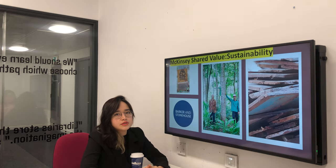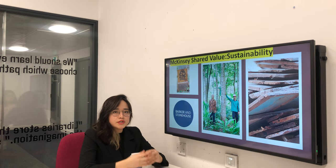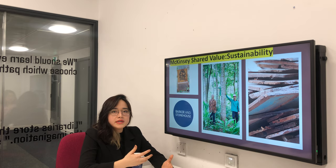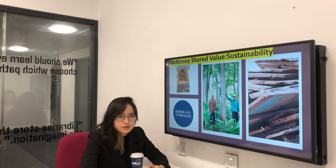The next tool used is the McKinsey 7S. There will be two S's analyzed in the case of Barker Stornhouse, which are shared value and strategy. The strategy of the company is to strengthen its market position in the reclaimed home furniture sector. To achieve this goal, the company has to keep its core competencies through sustainable and ethical products. The company also encourages suppliers and customers to support and use sustainable products in the future.